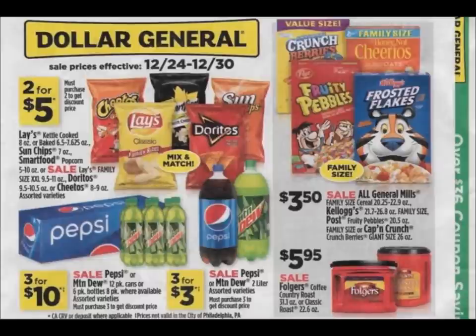Oh, by the way guys, I got this ad from ladiesavings.com. Here on this first page, the only thing that stands out to me is that Folgers coffee is on sale for $5.95. Everything else is pretty expensive. We had a newspaper coupon for 50 cents off any Folgers coffee, and then we also had some rebates.